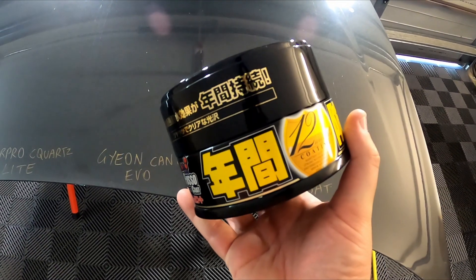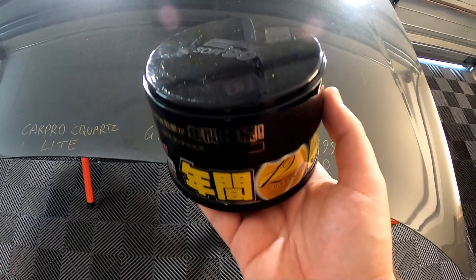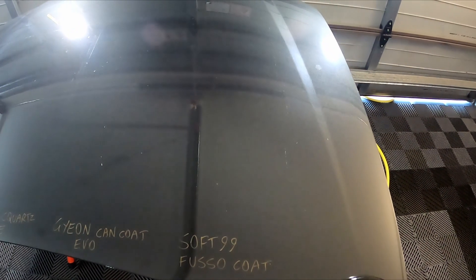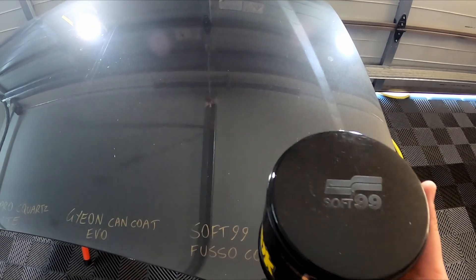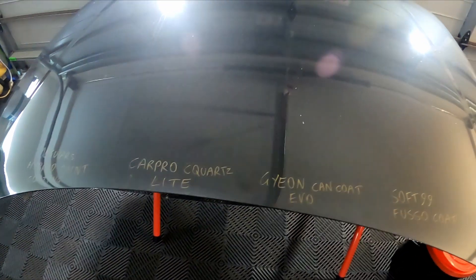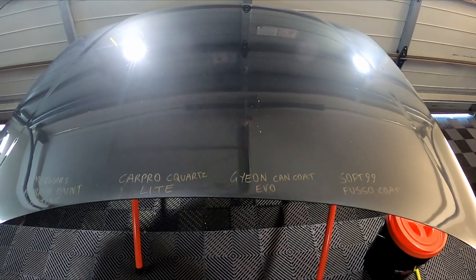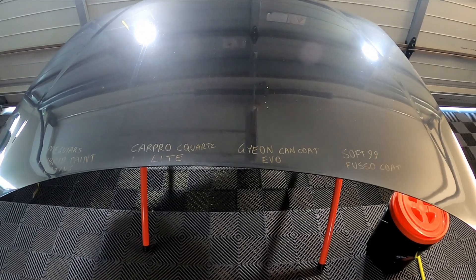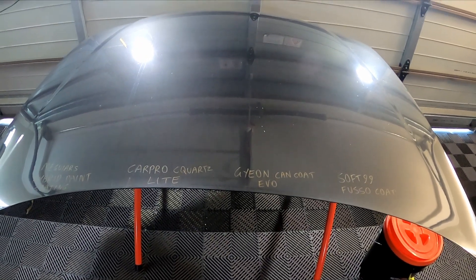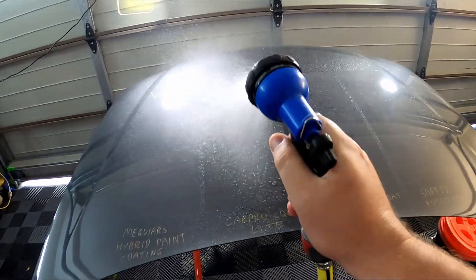I've heard a lot of good things about the Soft99 Fusso Coat. Application I'd heard was a bit of a nightmare, but I didn't find it too bad — though I was just doing this small section; on a whole car you may have some issues wiping it down. The easiest to apply by far was the Meguiar's. So now we're going to rinse this down, get our initial look at how it's looking before we wash it, then go through a bunch of different water tests.